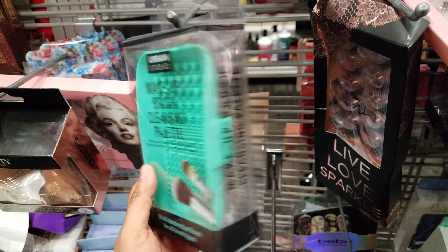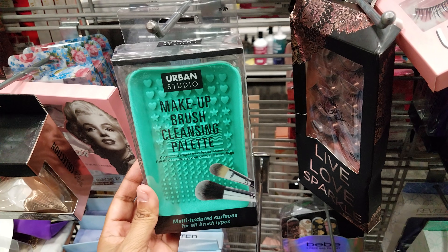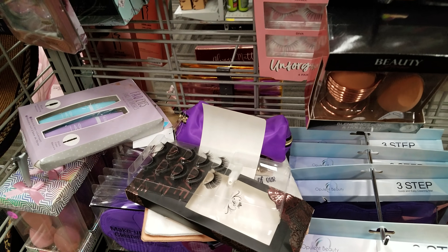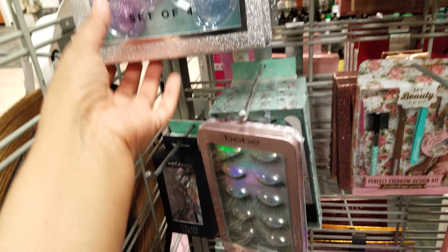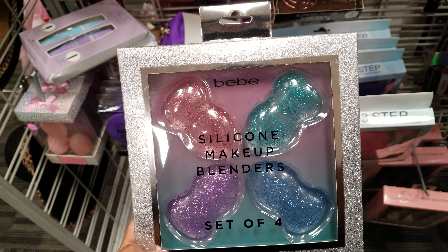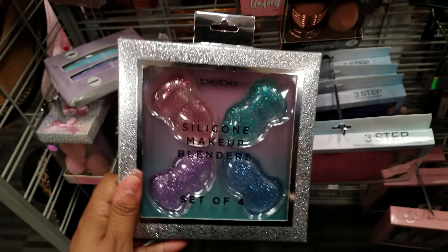Then we have the Urban Studio makeup brush cleaning palette — this is five. You can also find this in Walmart and TJ Maxx. Here's another BB — this is a BB silicone makeup blender. They look funny to me. This is going to be seven dollars. I see more on top if you pull that down.